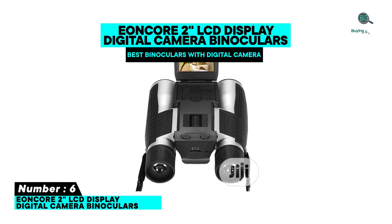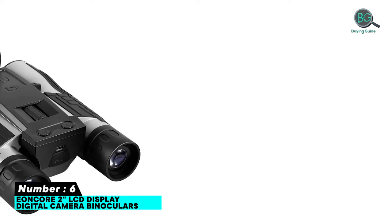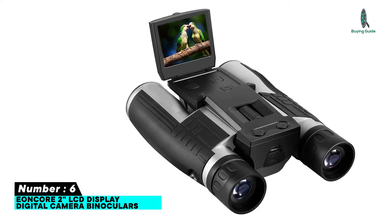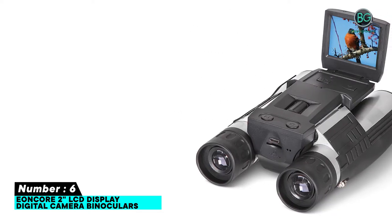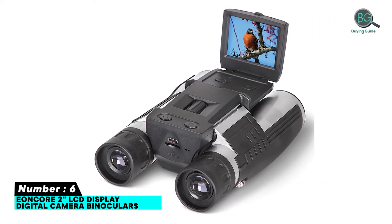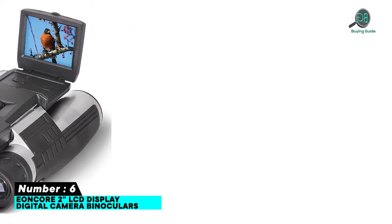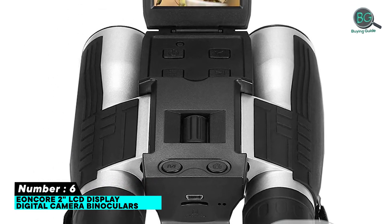Number six: Eon Core 2-inch LCD display digital camera binoculars. Features: LCD display screen, 5 megapixel capacity, 12x magnification power, more lightning through the lenses, HD digital video imaging functionality, 850 adjustable focusing knob, universal USB rechargeable port.